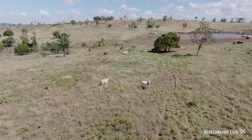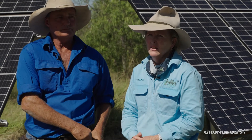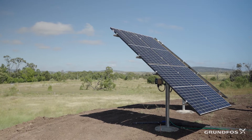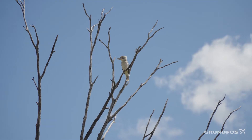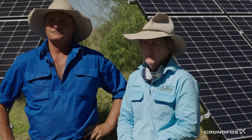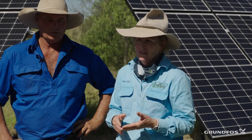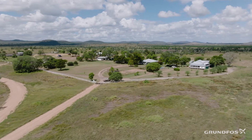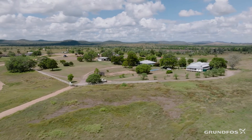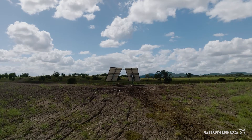When we were running the diesel generators it was costing us anywhere from $100 to $200 a day, so over the course of 12 months that was a significant cost. Electricity was about $500 a month. The savings have been significant — and it's not just the price of diesel and electricity, but also the driving around checking them, and the emissions we were producing, which is something we're very conscious of on our carbon neutral journey.